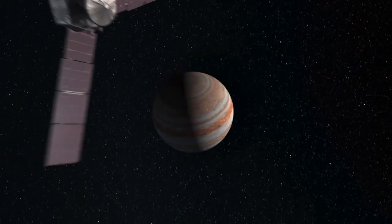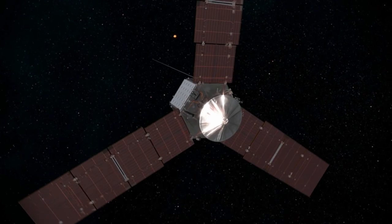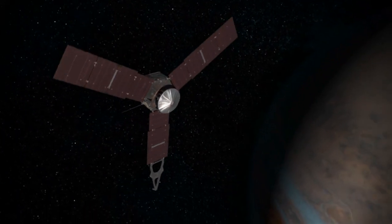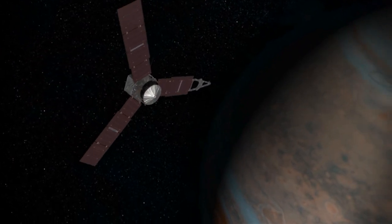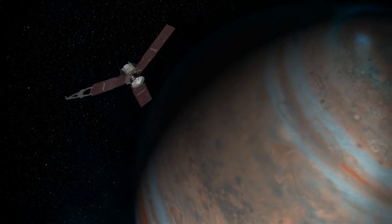Juno is continuing to orbit around Jupiter. When we flew by Io in December 2023 and February of this year, it actually shrunk our orbital period — we were in a larger orbit, but the close flyby altered Juno's trajectory. So we're going to orbit Jupiter faster than we used to. We're taking measurements of Jupiter to understand its interior structure, its magnetic field, and the particles that occur close in.